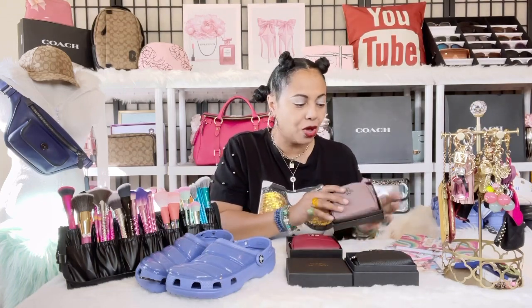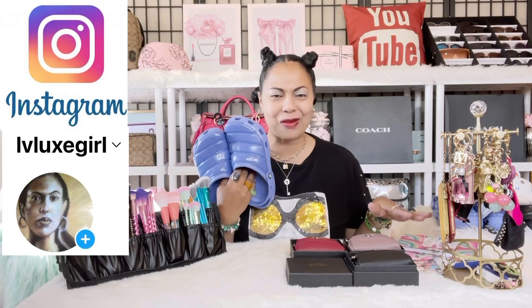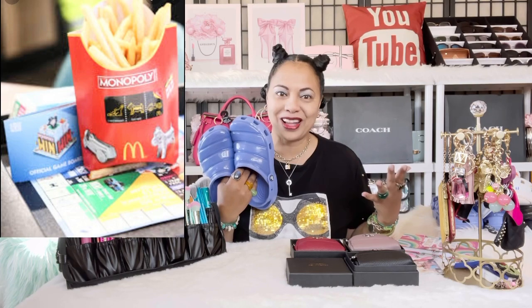Now the next thing I want to talk about is the giveaway winner — I'm so excited to announce the size 8 Croc giveaway winner. Go ahead and enter giveaways because there's always a chance you could win. I want to thank the girls who won past giveaways for DMing me and sending photos of their Crocs on Instagram — I was so excited to receive those photos and see you putting your Crocs to good use. I always say go ahead and enter giveaways, just like the McDonald's giveaway.